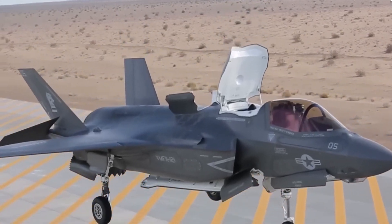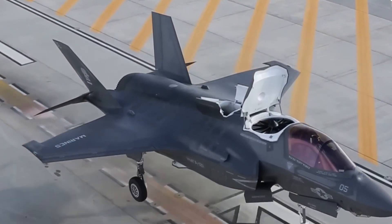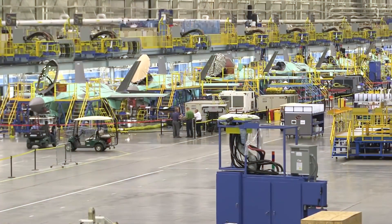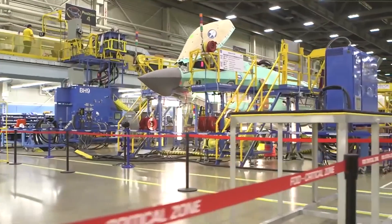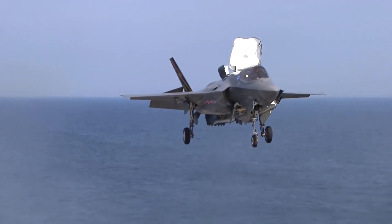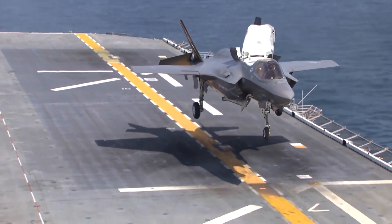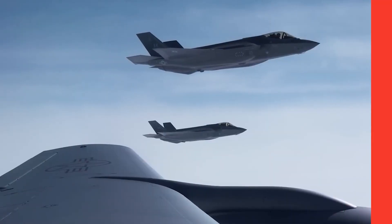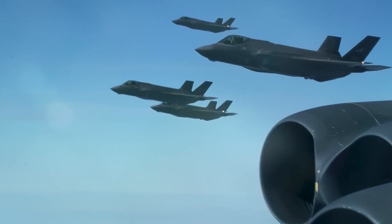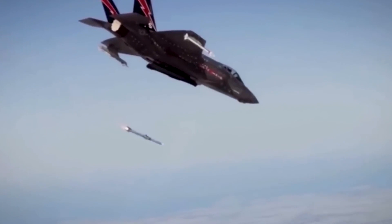One of its standout features is the capability to transition from horizontal to vertical flight with a simple push of a button, employing directional thrust and a powerful vertical turbofan engine concealed within the aircraft's body. This unique ability allows the F-35B to land vertically on the relatively compact amphibious assault ships of the U.S. Marines. However, achieving such a comprehensive set of capabilities within a single airframe is an immensely challenging task.